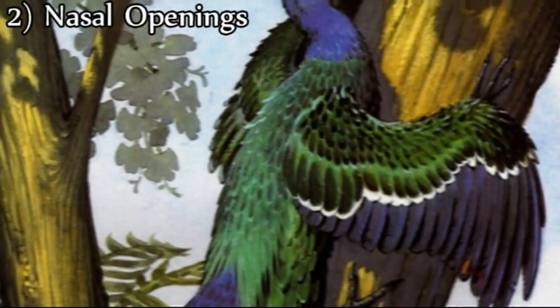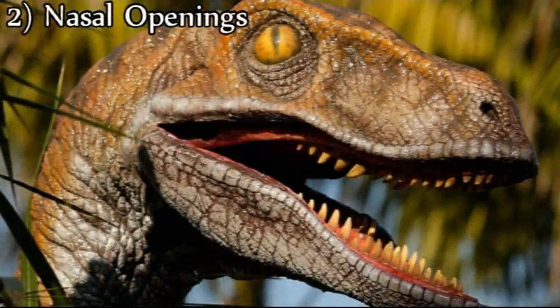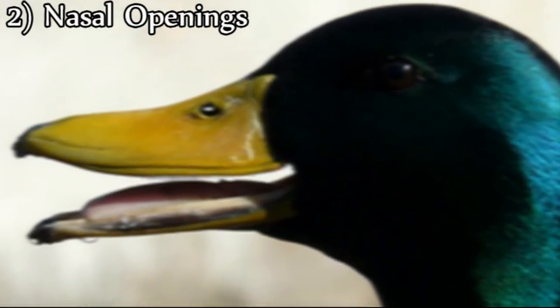Second, Archaeopteryx, as well as other dinosaurs, have nasal openings that are positioned far forward, separated from the eye. This is not the case for birds.